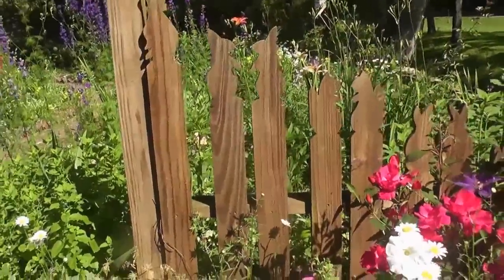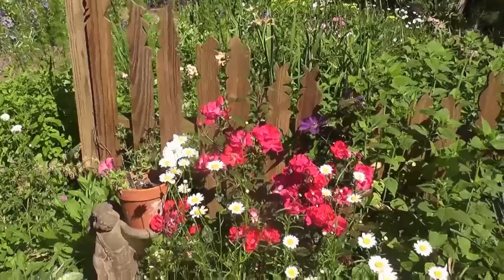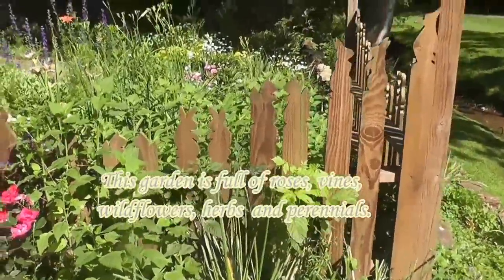This is my signature picket fence. I do these little bunnies, squirrels, and rabbits on my pickets because they are characters from my books, and I have cut over 400 of these pickets. This fence is in different areas of the yard.